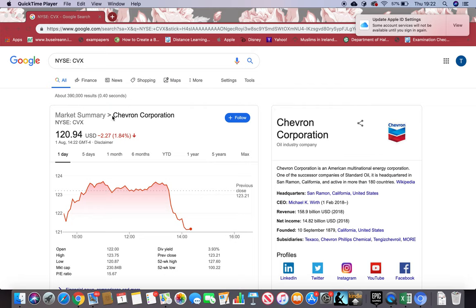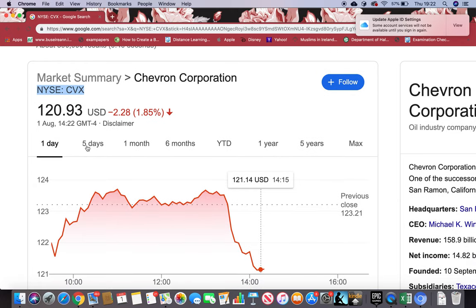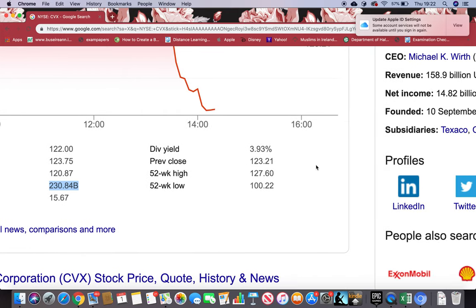In this tutorial I'll be going through Chevron Corporation with you. You can just type it in Google and this information will appear. The symbol is CVX on NASDAQ, and if I want to buy this stock right now I have to pay $120.91 US dollars per share. The information is for August 1st, and the market cap is in billions, which means it's a big-size firm. The dividend yield is 3.93%, nearly four percent.